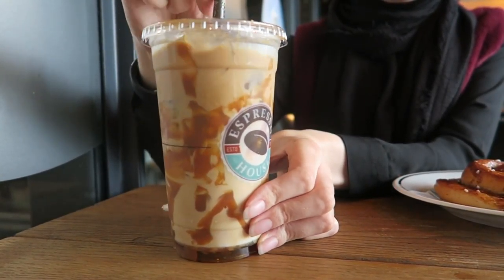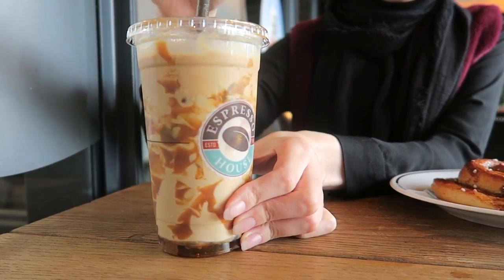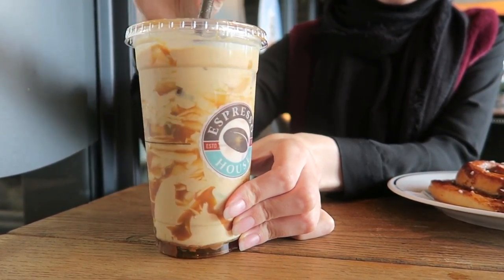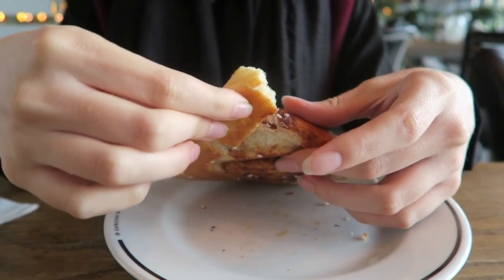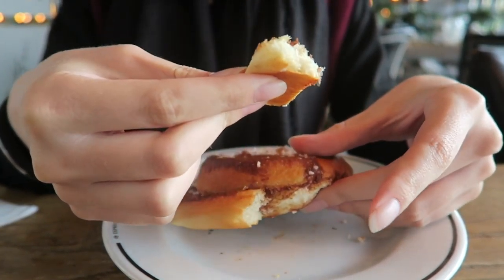The iced latte was so good. The cinnamon roll was really delicious too, but the one we had at Strindberg — if you remember that vlog, we'll link it somewhere — that was better than the Espresso House one. But it was really good at Espresso House as well; it's like a good second option.